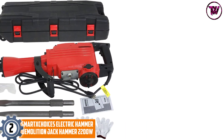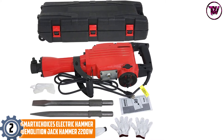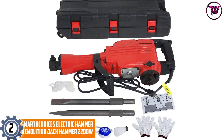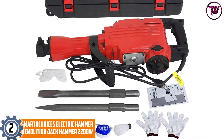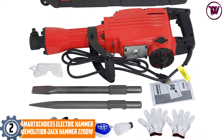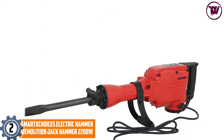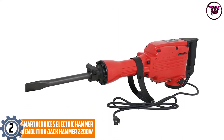At number 2: the Smart X Choices Electric Hammer Demolition Jack Hammer 2200W. With a high power output of 2200W, the jackhammer is a very efficient unit that will suit most tasks. The unit delivers a high no-load speed of 1900 impacts per second, which greatly speeds the function of the unit.